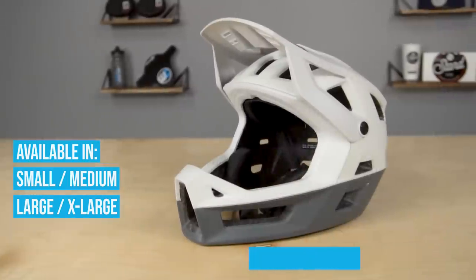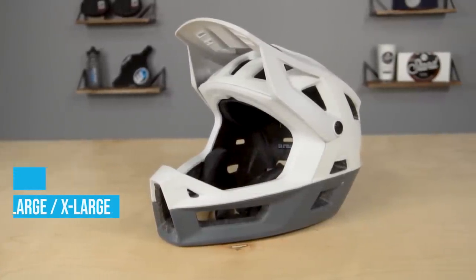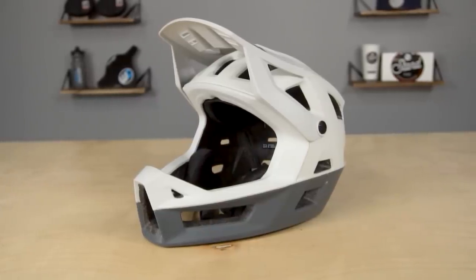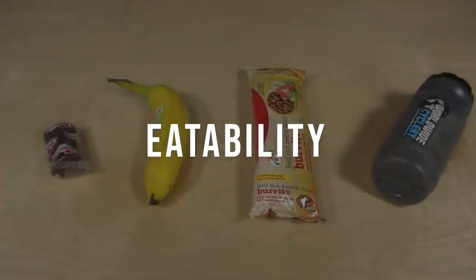One of the features of the IXS helmet that makes it different from the rest is the dial-adjusted fit, much like a half-shell helmet. This helps improve comfort and wearability while riding on long climbs. I think the IXS Trigger is one of the most comfortable for all-day wearing — the dial-adjust fit in the back just makes it feel like a half shell while pedaling.